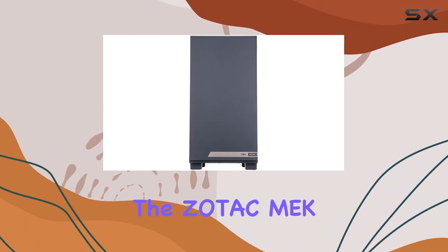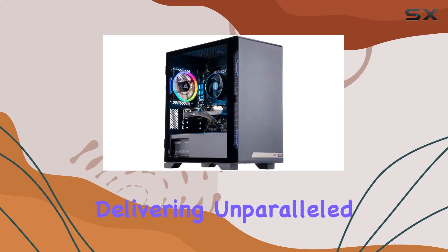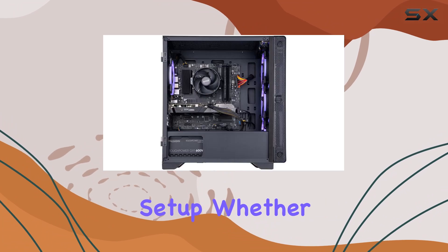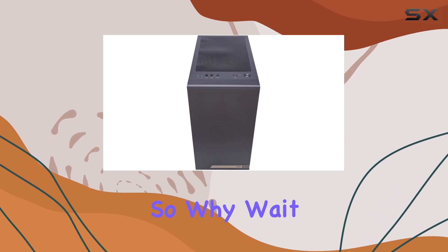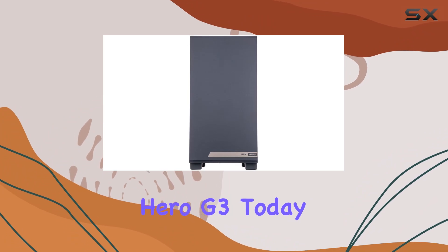Overall, the Zotac MEK Hero G3 gaming desktop is a true powerhouse, delivering unparalleled performance, stunning graphics, and hassle-free setup. Whether you're a casual gamer or a hardcore enthusiast, this machine has everything you need to dominate the competition. So why wait? Unleash your gaming potential with the MEK Hero G3 today.